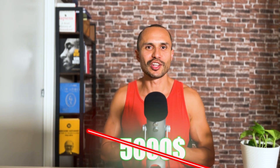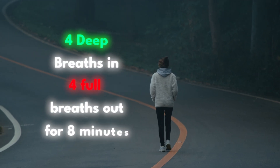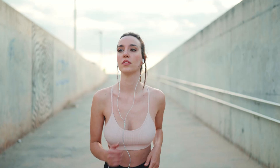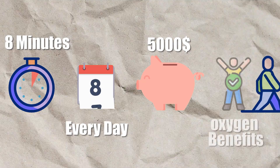Obviously a run or something that gets your heart and lungs pumping will work just as well, but that's hard and running kind of sucks, so I recommend doing it on a walk — four breaths in, four breaths out, for eight minutes. The key is consistency over time. A walk is easy and enjoyable unlike a run, so it's what I do. Do this for eight minutes every day on your walk and you've saved five thousand dollars and got the same oxygen benefit.